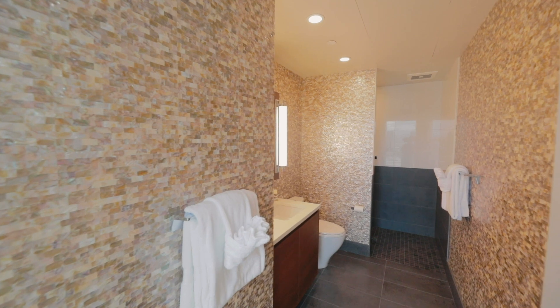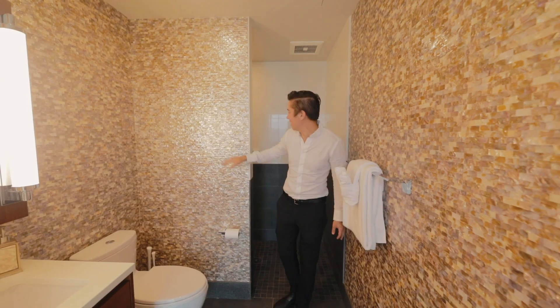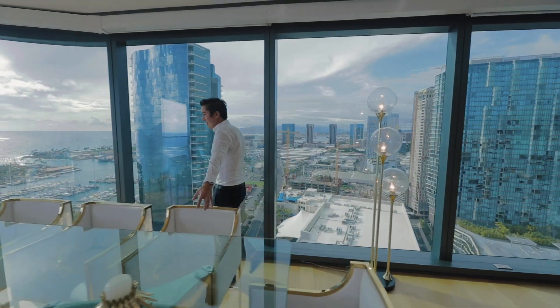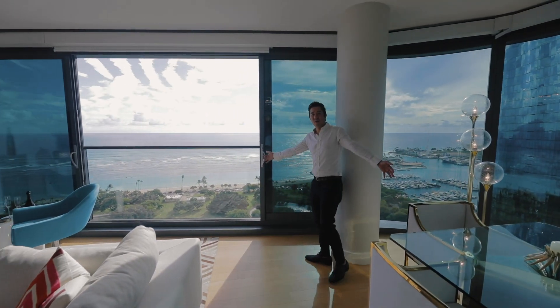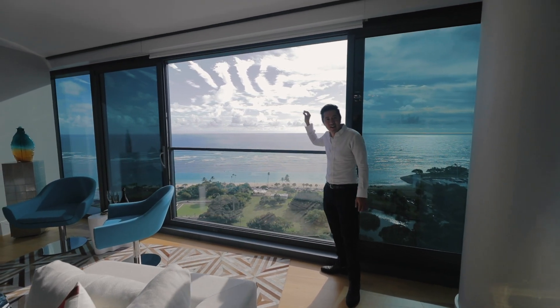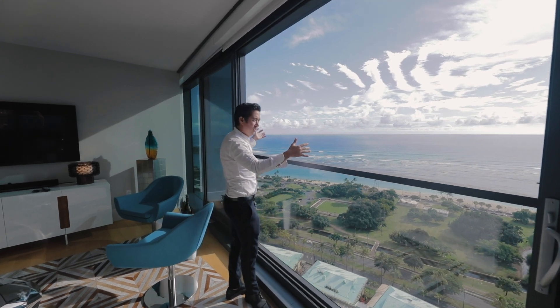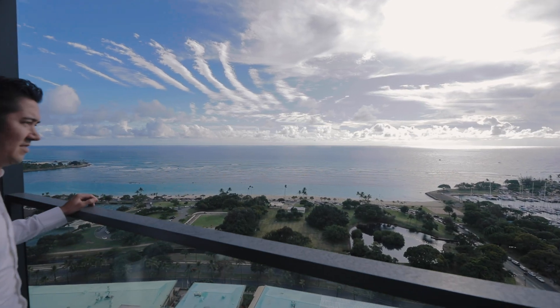Guest bathroom — this is the only unit in the building with pearl-coated walls. A feature unlike no other. Here's our dining area. This is why people buy in Hawaii and they come to Hawaii, for this view. Look at this sun, just came out, just now for this video. Hawaii will continue to go up in value because we have the best weather on the planet.